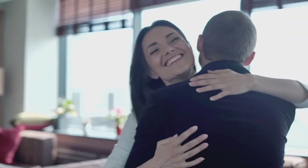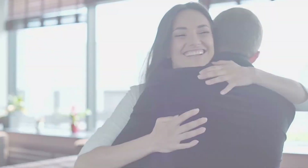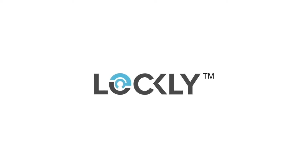Lockly. Come home secure. Essential to every household.